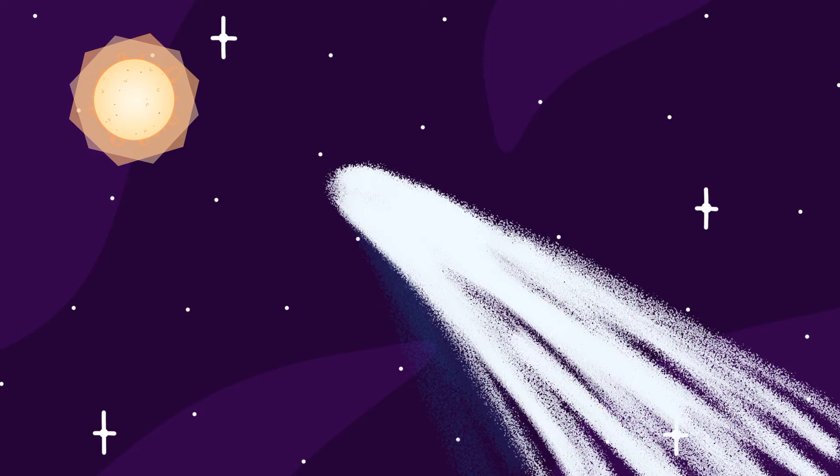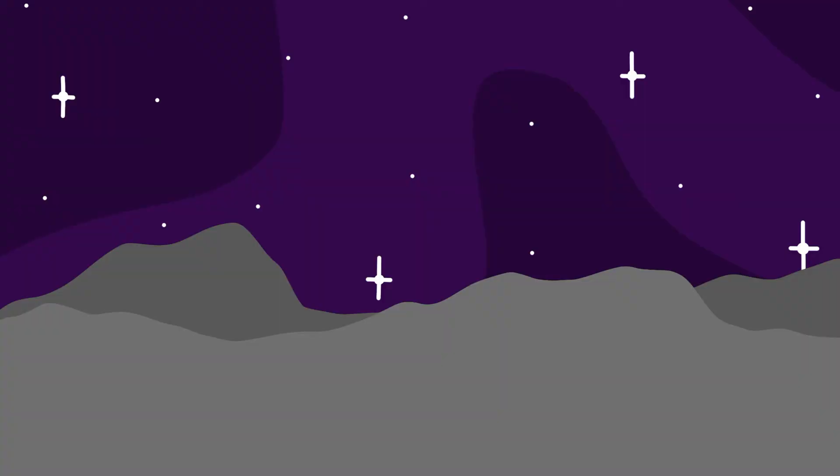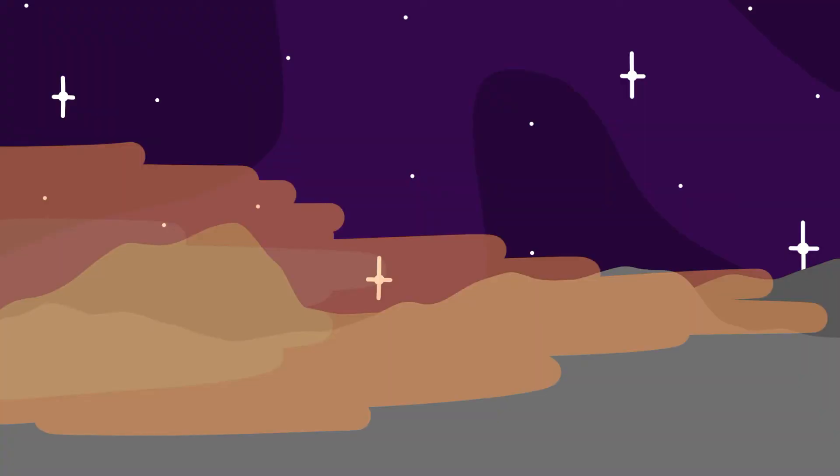Comets grow tails when they get closer to the sun. This is due to the fact that the sun outputs a lot of solar winds. These solar winds blow away the top parts of a comet's dusty surface, causing a long tail-like shape to form.